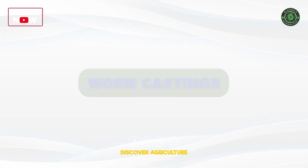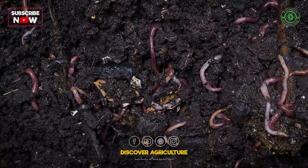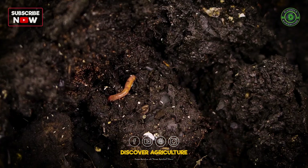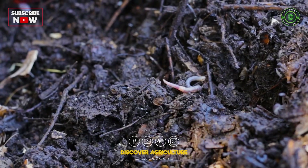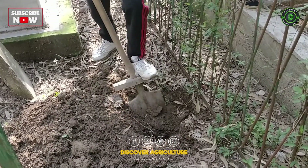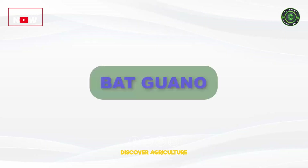Worm castings are produced by earthworms as they digest organic material. They are rich in nutrients, beneficial microorganisms, and humic acids. Worm castings improve soil structure and provide slow-release nutrition to plants.